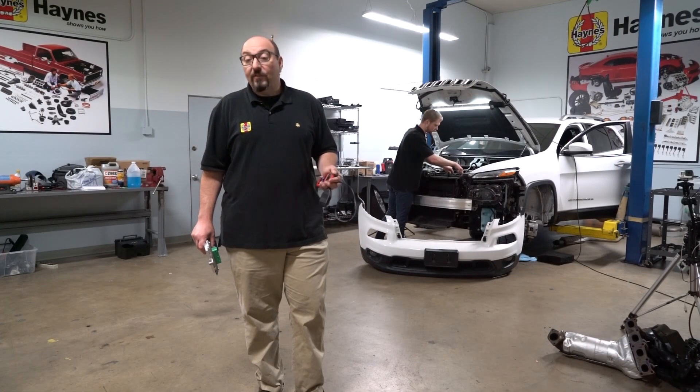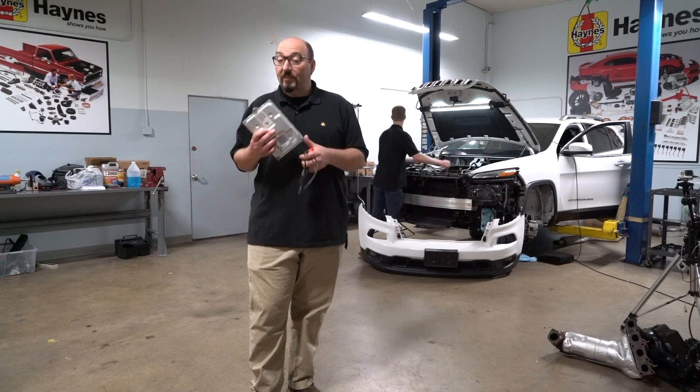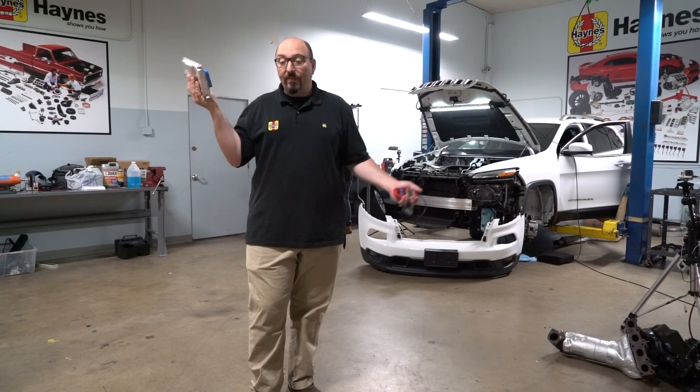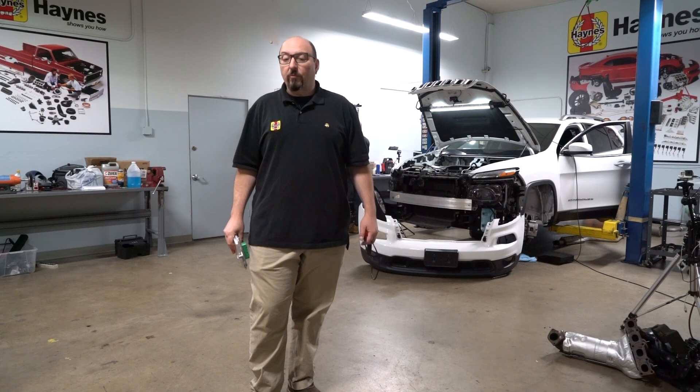When the check engine light — often shortened to CEL, or MIL for malfunction indicator light — comes on, the trouble code will be stored in the computer. So even if the light comes on intermittently or goes out completely, the computer will remember the problem.